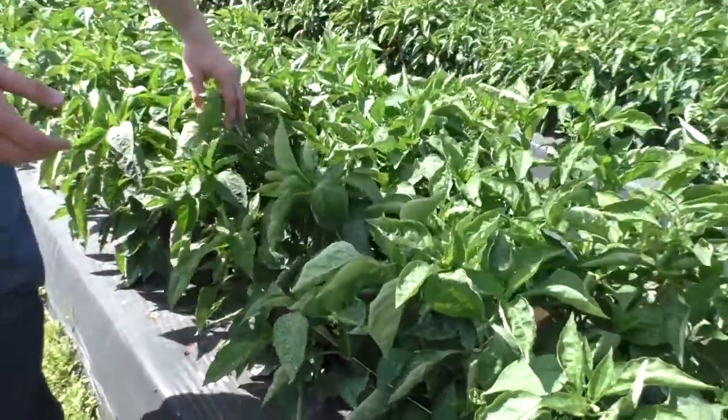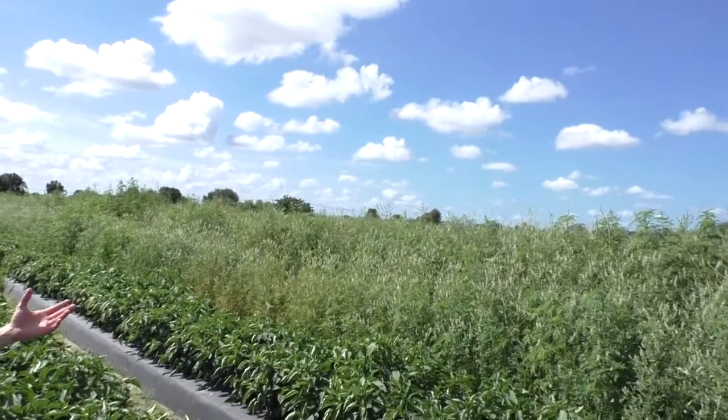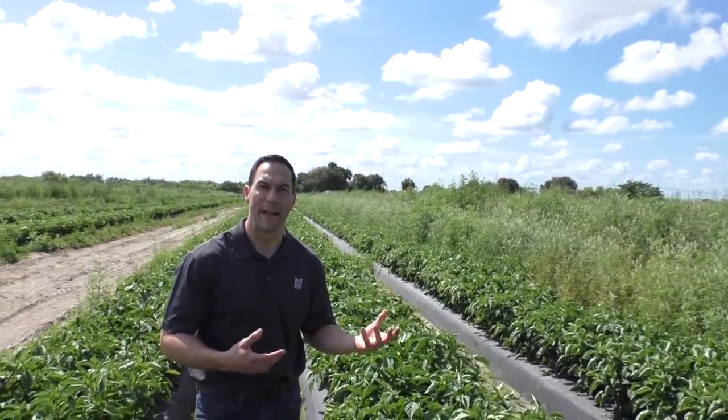One of the unique things about this field also is the windbreaks, as you can see on either side of the field. That keeps the wind from hitting the bell pepper and causing scarring and that sort of thing.